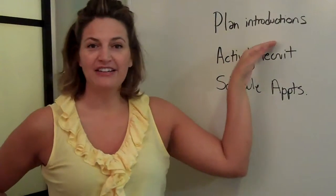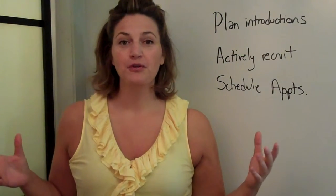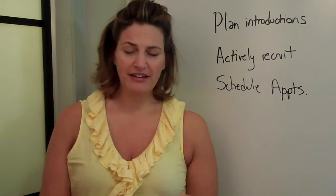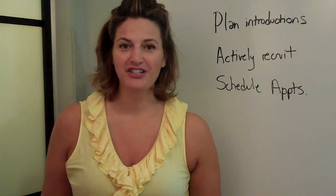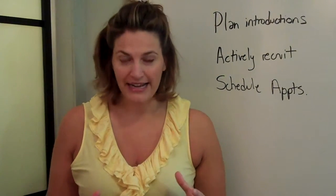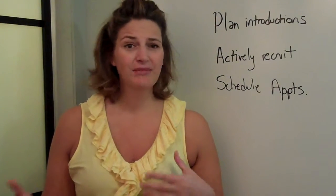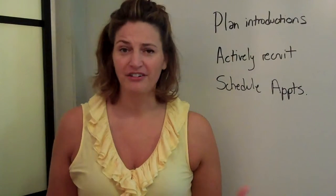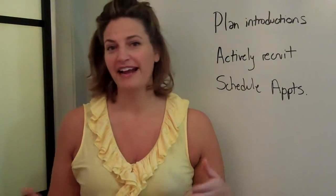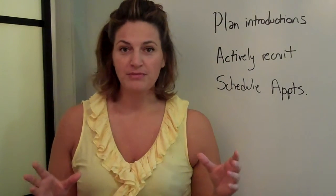First off, you want to plan introductions. Hopefully over the course of the summer you had a chance to fill a few of your key roles. That might be your procurement committee chair, it could be your invitation chair, it could be your check-in or check-out person. You've probably got some key roles filled. You want to pull them together along with some other people who have expressed an interest in the auction and get them to talk, get them introduced to each other, let them know who's doing what, who they should talk to if they've got a question. You want to create a structure with those meetings.